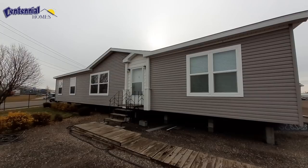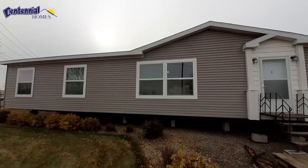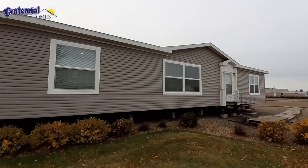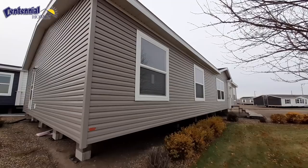Well hello there, how are we doing today? This is Nate, hope you guys are having a wonderful day. Today we're going to take a look at a four-bedroom, two-bath home called the Danbury. We are at Centennial Homes in Bismarck, North Dakota.